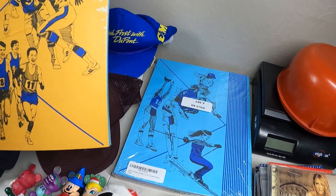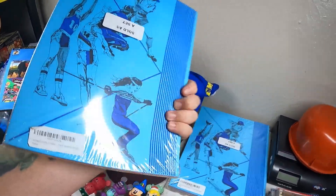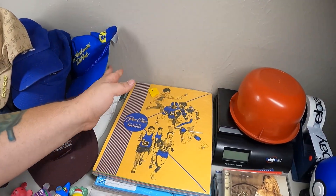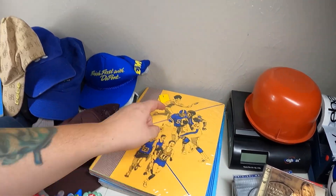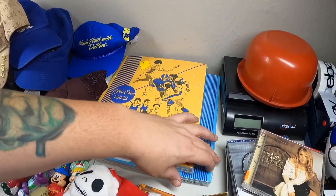I found two packages of Peachy portfolios - you guys remember these back in the day? You'd have these and then you would just start drawing things on the people or in the background. I found two of them so I'll lot those up and sell them together.